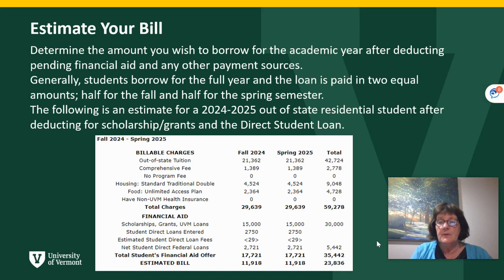In this example, I have an out-of-state residential student removing for grants and scholarships and the direct loan, leaving a balance due for the year of $23,836. If you borrow a loan for the full academic year, it will be paid to your student account half for the fall semester and then a spring disbursement for the spring billing.